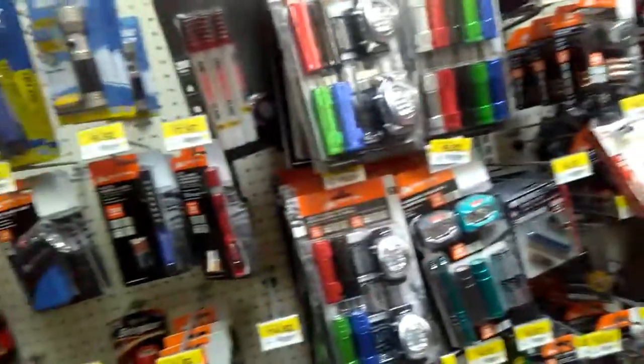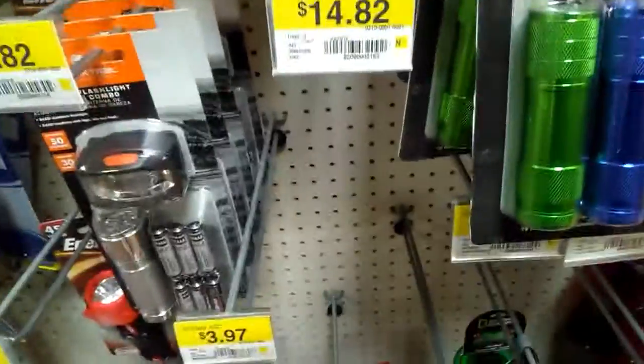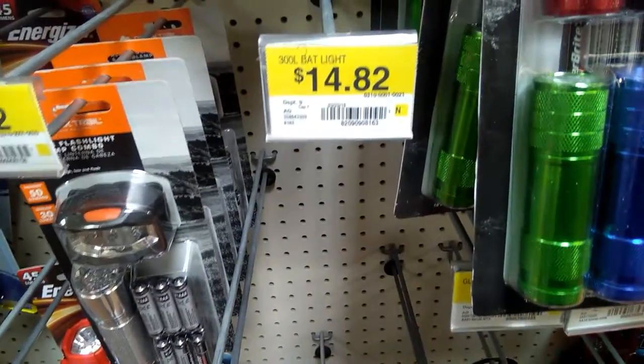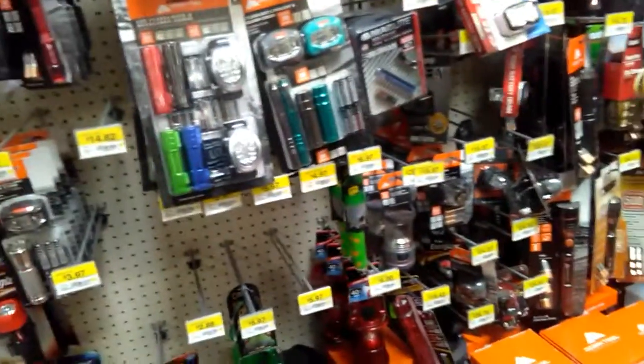So I'm here at Walmart right now, and the day I decide to buy that Bat Life, it's sold out. Oh well. Let's go for that bike seat.